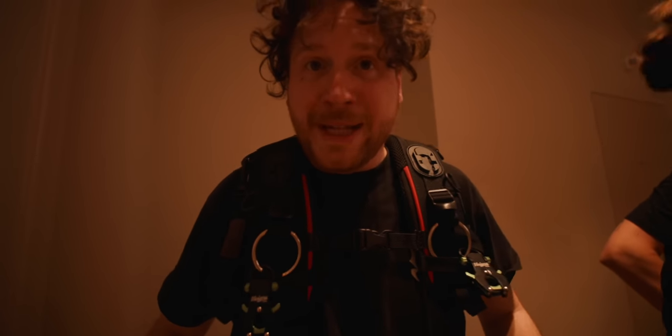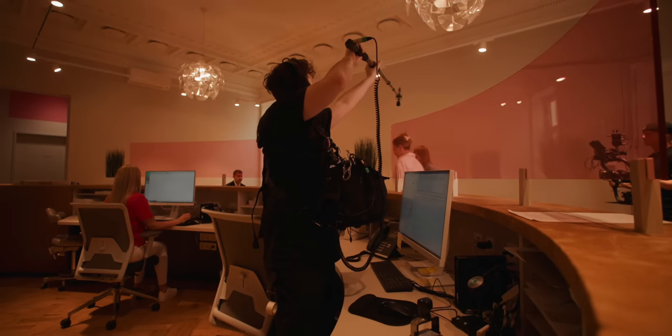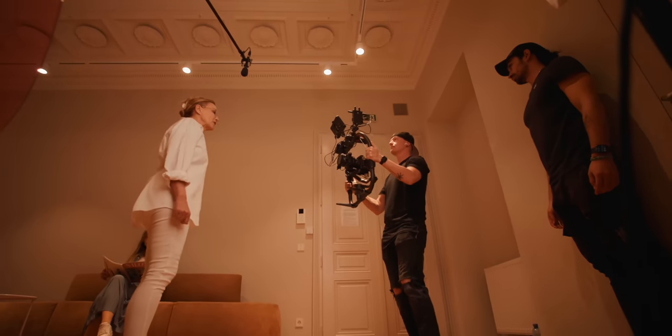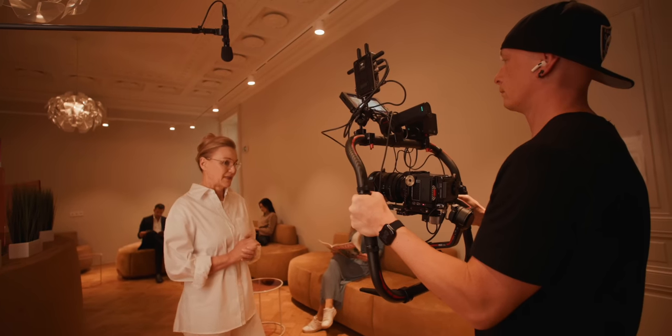The sound mixer introduces his rig for the sound bag — he needs it for his lower back because it's very heavy and he can't wear it all day without support. Daniel introduces himself as handling the sound department. Meanwhile, an actor rehearses the script: 'The first step to your dream begins with a thorough conversation, and we can find out what, for you personally, a perfect smile means.'